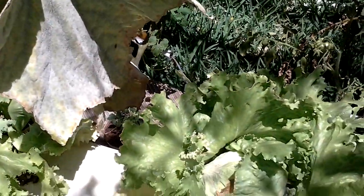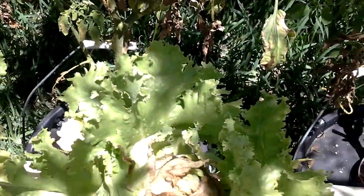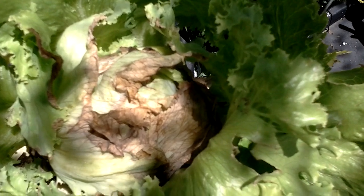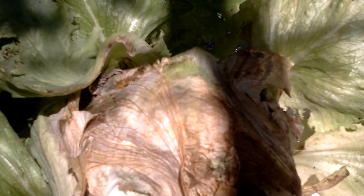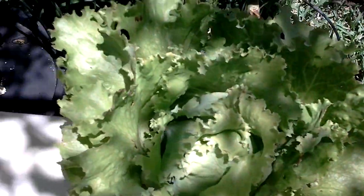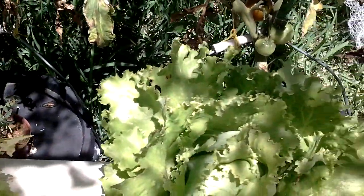The lettuces — well, some of them copped a hammering. That one there, just from the 40 degree heat and rain on the same day. They really don't like it. That one there copped it the most and is not looking too good. But the other three are doing alright, so we'll see if these two kick back — which I doubt, but we'll leave them in and see what happens.